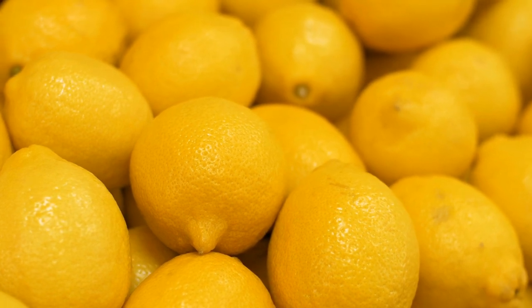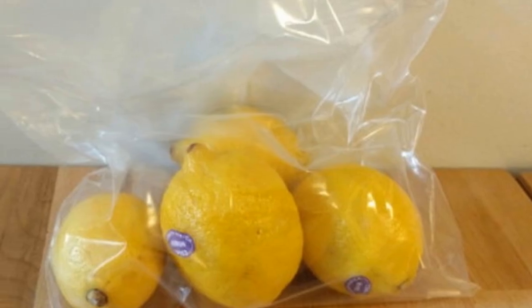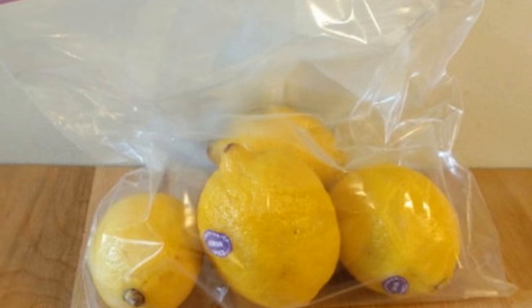Tip 4: Lemons sealed in a plastic bag and stored in the fridge last a whopping four times longer than lemons kept at room temperature. Store lemons in the fridge to make them last longer. The plastic ziplock bag is key for this to work — don't overlook this step.